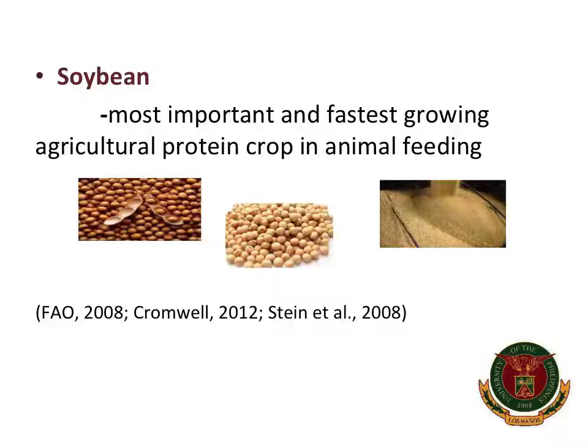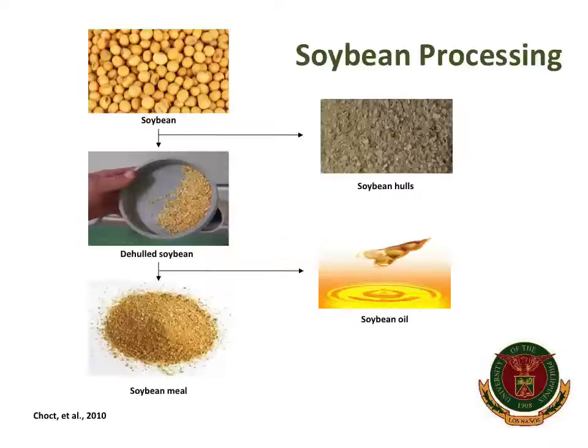Soybean is the most important and fastest-growing agricultural protein crop in animal feeding. When processed as soybean meal, it is the most widely used plant source for protein in livestock and poultry feeds, because of its excellent amino acid profile. In terms of production, the United States is the leading country, contributing about 34% of soybean supply in the world.